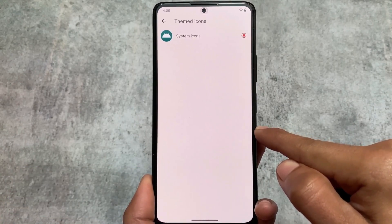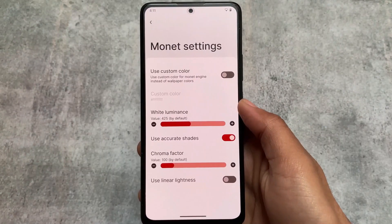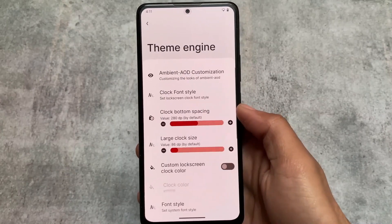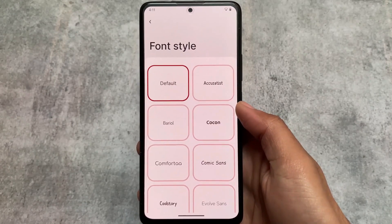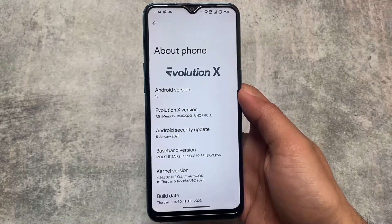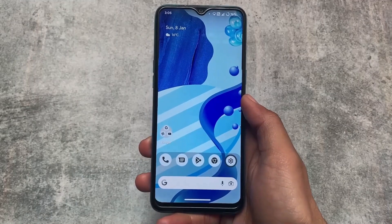In terms of customizations, RiceDroid is so far one of the best. If you need customizations or visual changes on your device, you can customize your device like a pro — a lot of features are included. That's about RiceDroid. Now, last but not the least, here comes Evolution X OS.